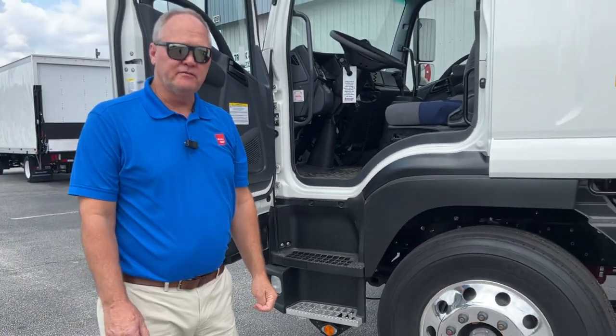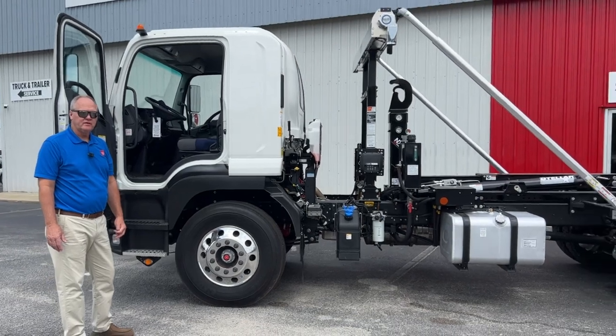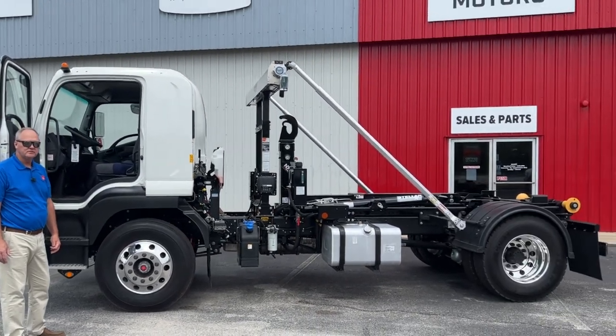And if you think you can see yourself driving one of these, just be sure and call me. My name's Bob Griffin, Matthews Motors in Augusta, Georgia. Thank you.